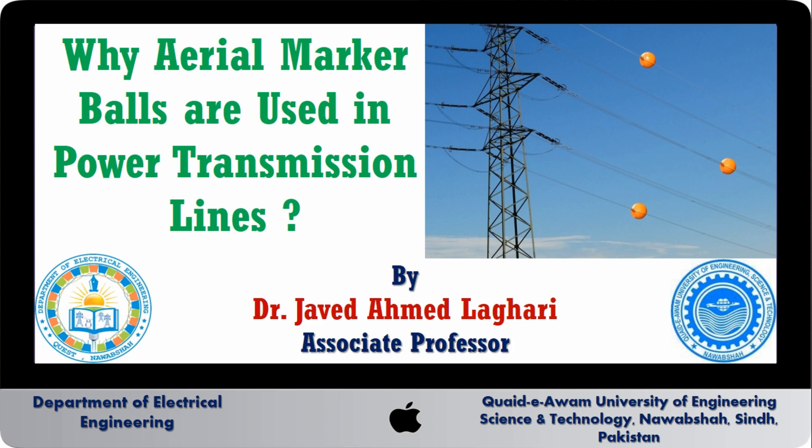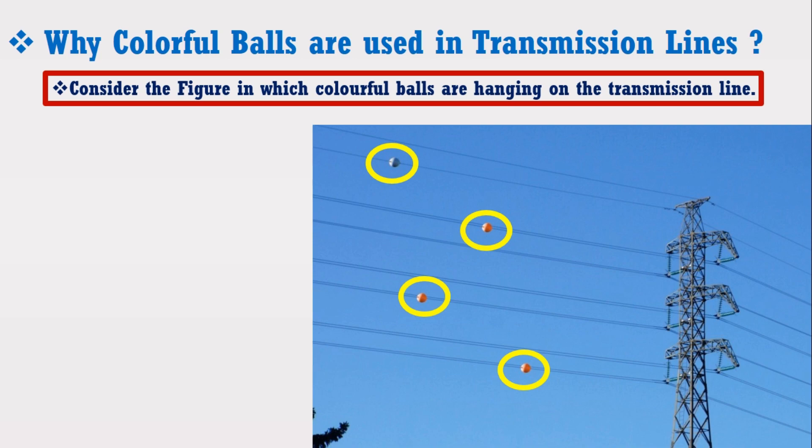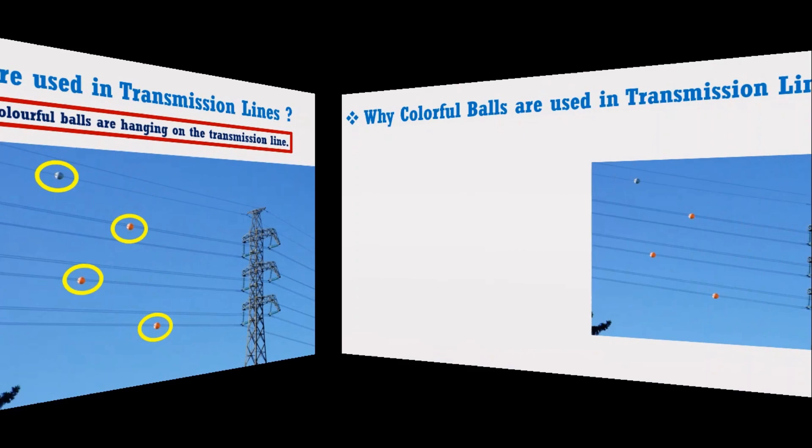This is a very interesting theory and may be asked in electrical job interviews. Just look at the figure in which colorful bolts are hanging on the transmission line. These colorful bolts are known as aerial marker bolts or visibility marker bolts.